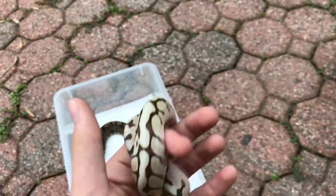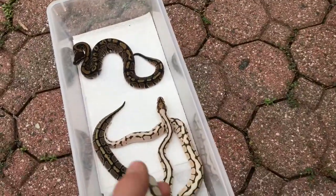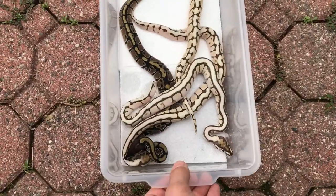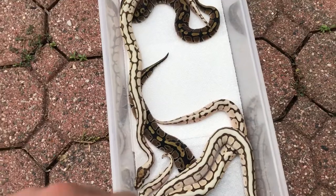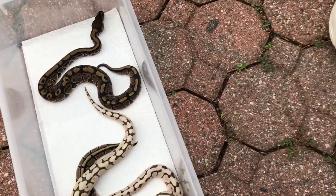I just really like this pairing. Not a lot of people make them anymore because everyone's more into expensive things now — I do that too — but I really like how they look, and a lot of people like them so they sell pretty easily.